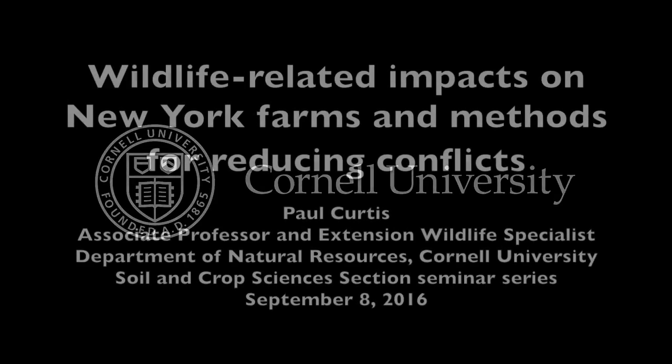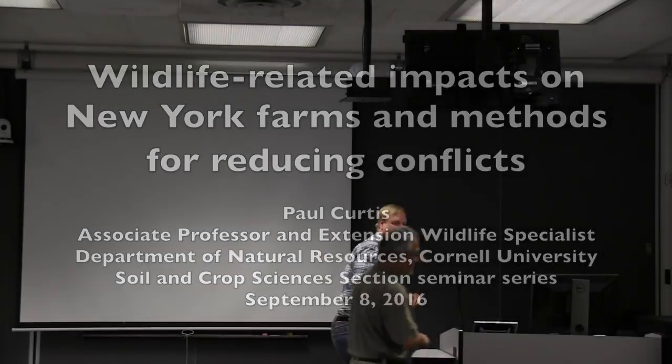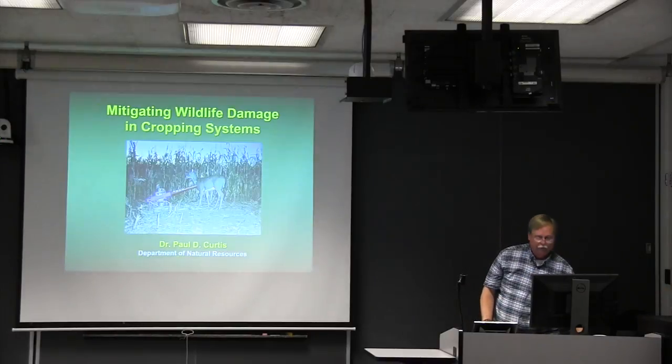This is a production of Cornell University. Thanks, everyone. I really appreciate the invitation to talk with you today.